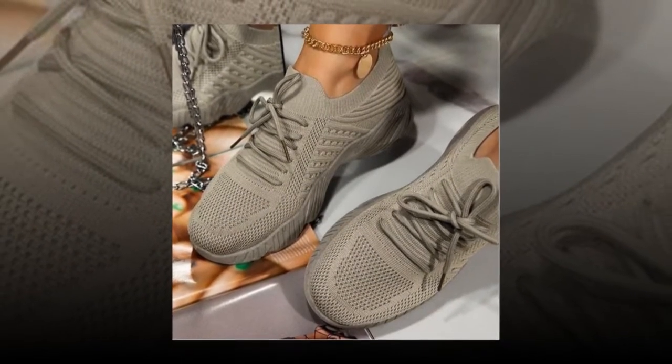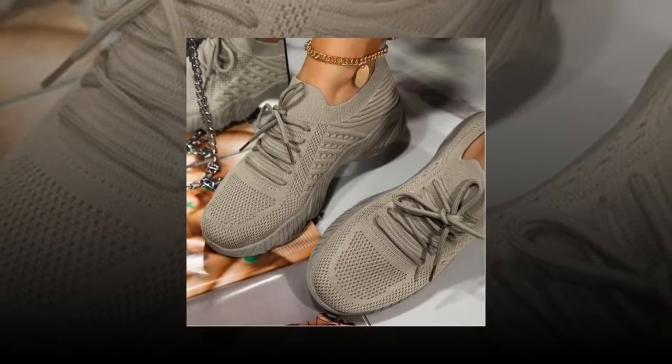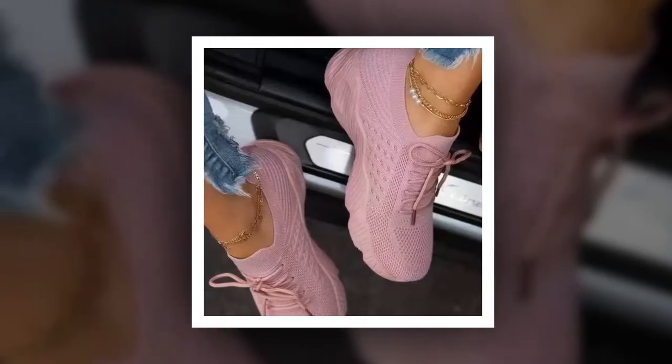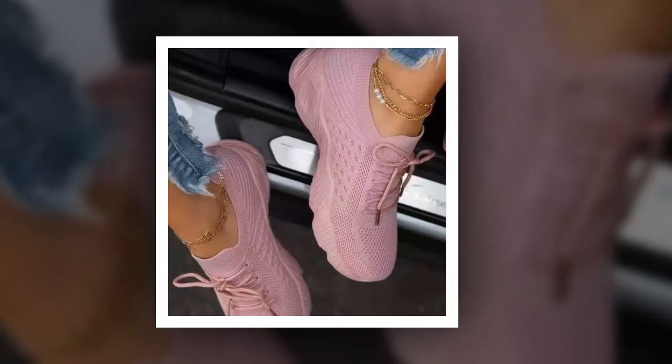Let's talk about the health benefits. Wearing these sneakers has significantly improved my overall physical fitness and body composition. The comfortable fit encourages me to stay active, boosting my metabolism and aiding in weight management. I've noticed an improvement in my cardiovascular health and stamina since I started wearing these sneakers regularly. They also help reduce stress and enhance mental well-being, thanks to the enjoyable physical activities they promote.